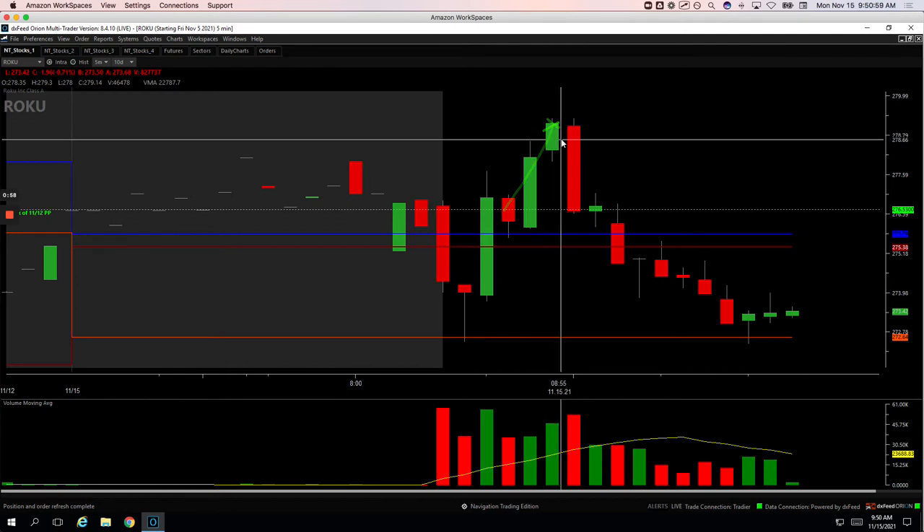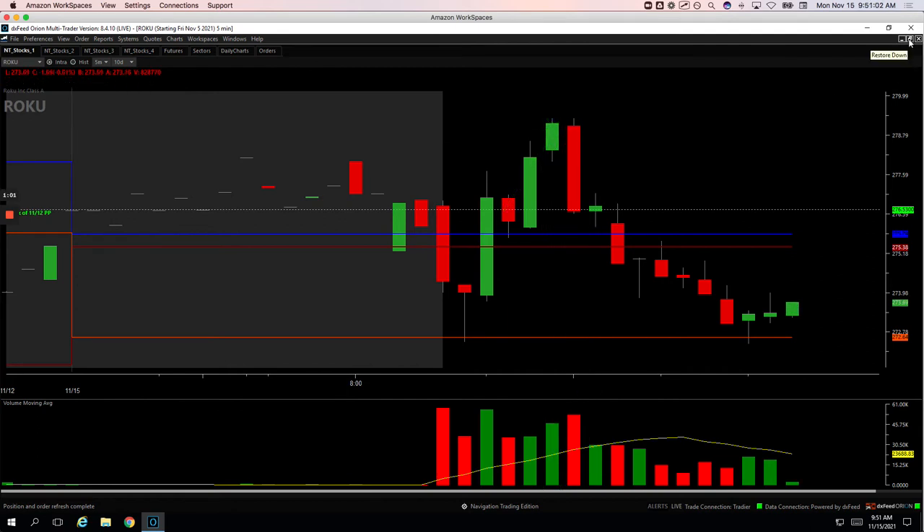So two good trades, was done before 9 a.m. — less than 30 minutes of trading, plus 670 on the day.